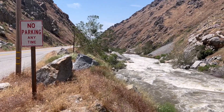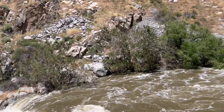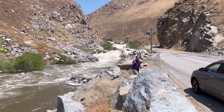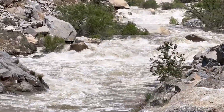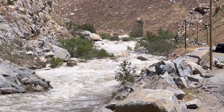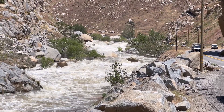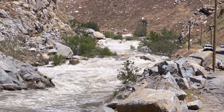We just entered the Kern River Canyon Gorge. The roar of the river is pretty strong. I think it's about 6,000 CFS flowing right now. I checked the CDC website and it said they're releasing about 5,000 to 6,000 CFS out of the Kern, out of Lake Isabella.